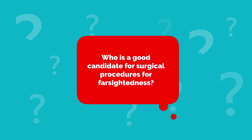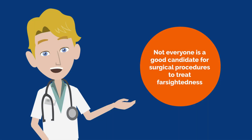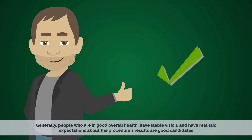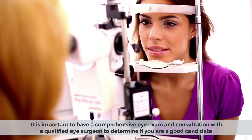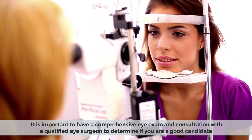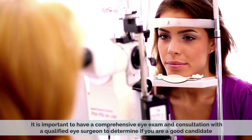Who is a good candidate for surgical procedures for farsightedness? Not everyone is a good candidate for surgical procedures to treat farsightedness. Generally, people who are in good overall health, have stable vision, and have realistic expectations about the procedure's results are good candidates. It is important to have a comprehensive eye exam and consultation with a qualified eye surgeon to determine if you are a good candidate.